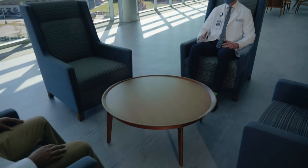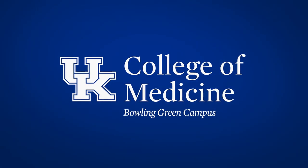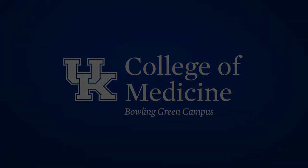Our office also coordinates social activities and events to help you feel connected, as well as a wide variety of student organizations and interest groups to help you become a more well-rounded physician. If you have any questions during your time here, feel free to send them our way. Thank you for joining us on our virtual tour of the UK College of Medicine Bowling Green campus. We can't wait to welcome you as you begin this exciting journey to a career in medicine.